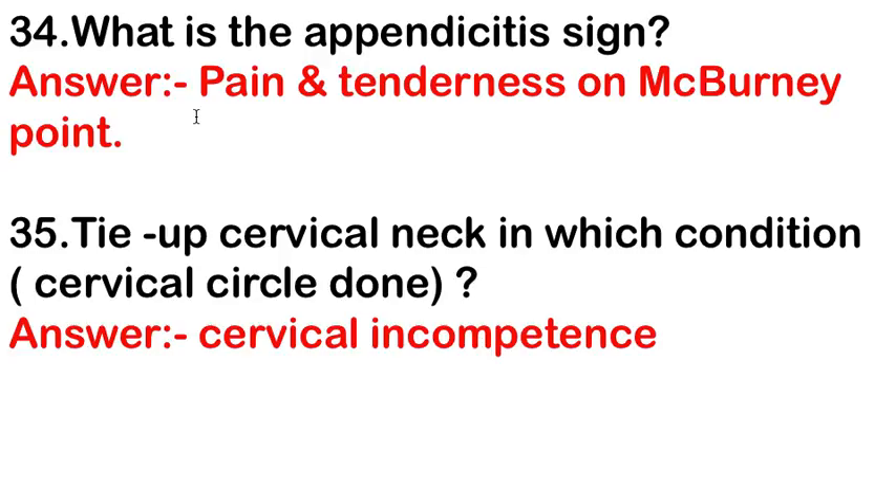The sign of appendicitis is pain and tenderness at McBurney's point. Tied or cerclage of the cervical neck — the answer is cervical incompetence.